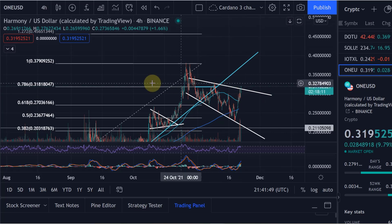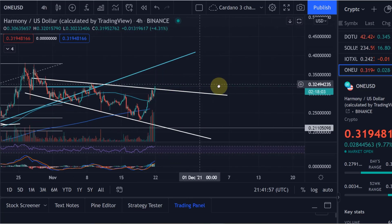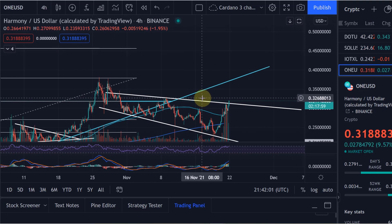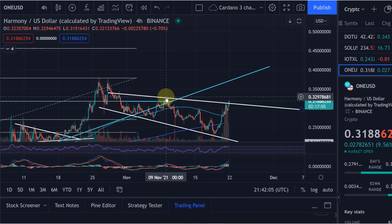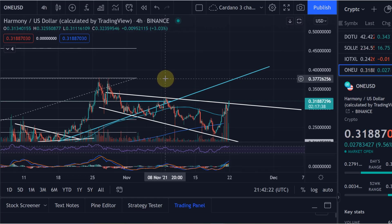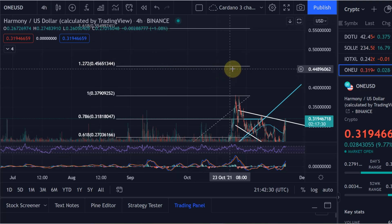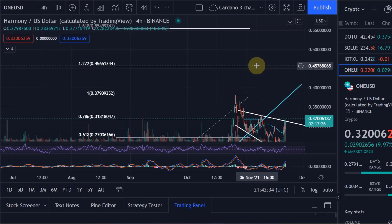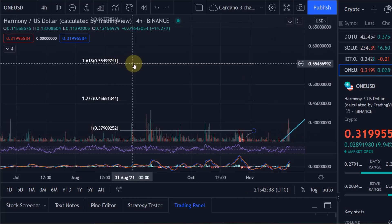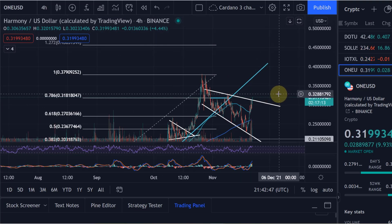Now above the 31.8 level, the next key resistance for me is the previous high at around 33 cents — that high from the 9th of November. After that we've got one at 34.6 cents, and then I think we can go all the way up to that 38 cent all-time high level. If we break that, the next main resistance is the 1.272 Fibonacci extension at 45.6 cents, and then the 1.618 extension at 55 cents.